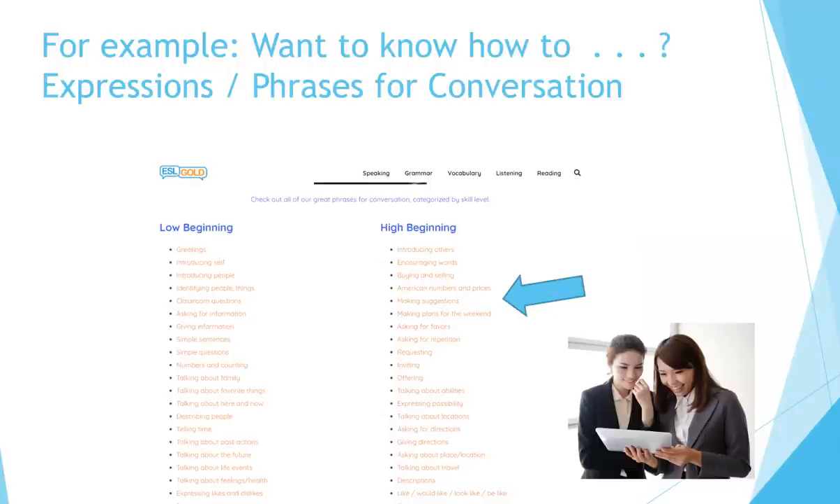For example, want to know how to make suggestions in English? Go to Phrases for Conversation — it's part of the Speaking section. Click on Speaking and you'll see a pull-down menu that says Phrases for Conversation. It's organized by difficulty: low beginning, high beginning, intermediate, and advanced. Let's click on the topic that says Making Suggestions.